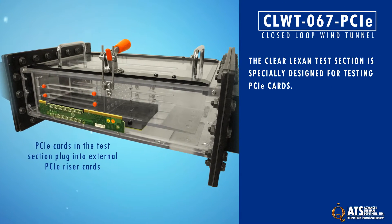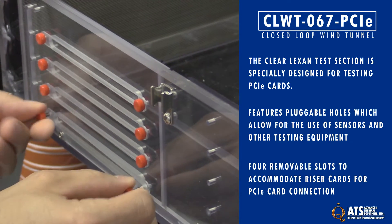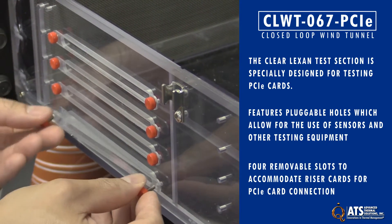The clear Lexan test section is specifically designed for testing PCI-E cards. It features pluggable holes which allow for the use of sensors and other testing equipment, and has four removable slots to accommodate riser cards for the PCI-E cards to connect to.